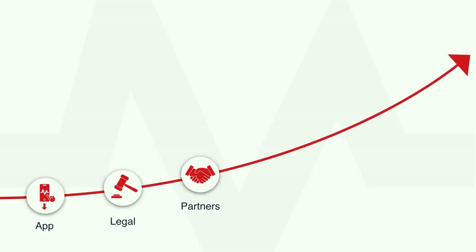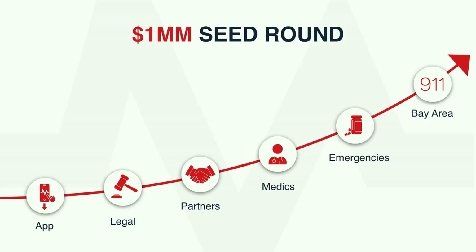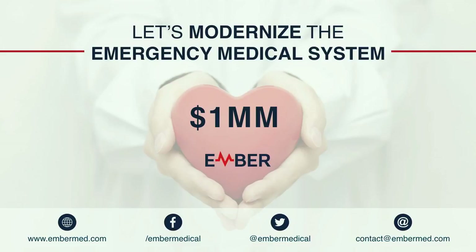Through our time in IndieBio, we achieved many things. We built and released our apps, nailed our legal, and made great partnerships. We are raising a $1 million seed round so that in the next 18 months, we can expand our medics network to more than 10,000 medics, enable time-sensitive emergency response, and complete our integration with 911 throughout the Bay Area. I would like to invite you all to join our mission in leading a future where immediate help is available to you and your loved ones when you need it the most. Thank you.